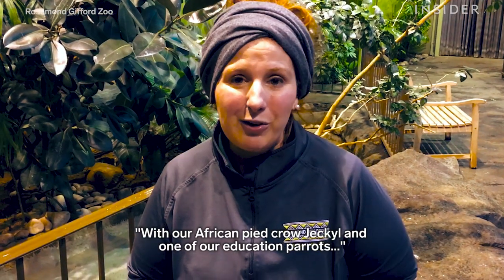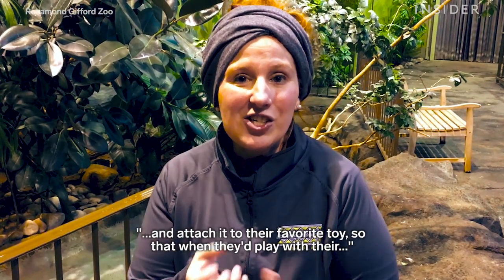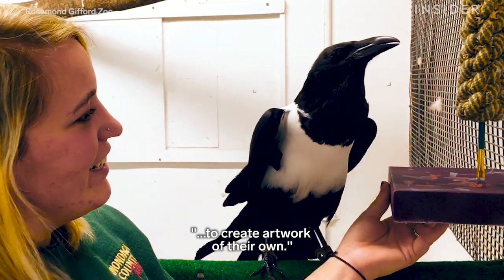Our African Pied Crow, Jekyll, and then one of our education parrots, Ruby, an eclectus parrot. We were able to take a paintbrush and attach it to their favorite toy so that when they play with their toy they would manipulate the brush onto the canvas to create artwork of their own.